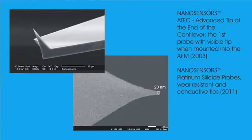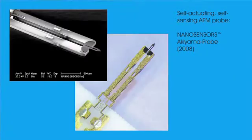Due to the need for higher currents and smaller tip radius for many electrical applications, NanoSensors platinum silicide probes arrived in 2011. These probes offer improved wear resistance, higher current capabilities, and a better resolution than or equal to any existing platinum coated probe.